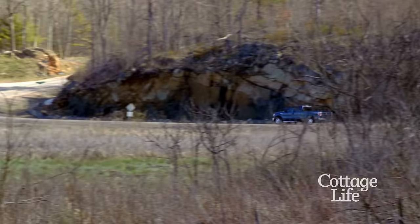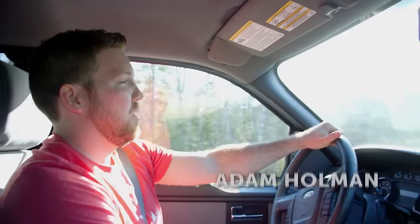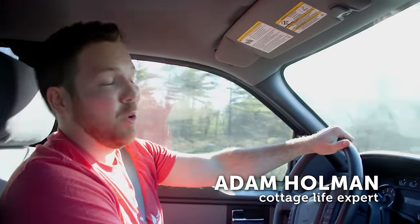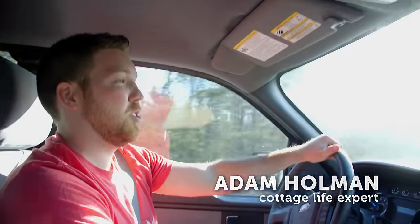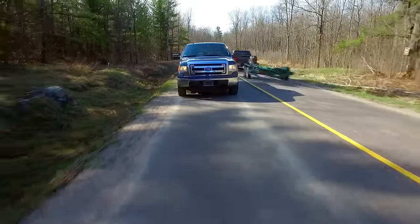The first weekend at the cottage is always one of the most chore-filled weekends of the year, but there's no reason it has to be all work and no play. I'm here in the beautiful Muskoka, visiting my friends, the Soller family. I'm going to pop by their cottage and give them a hand.